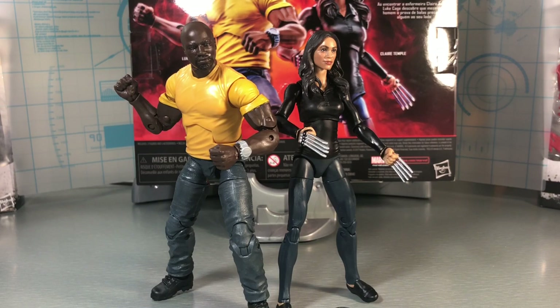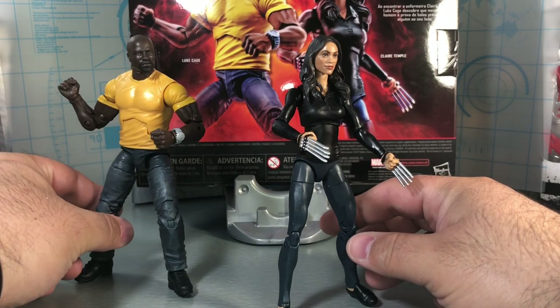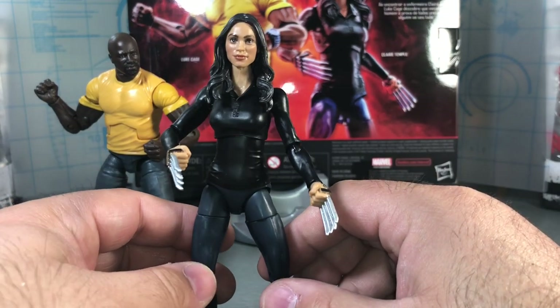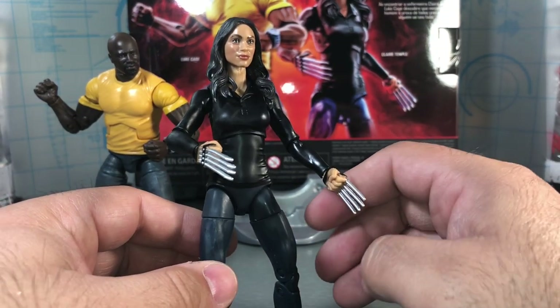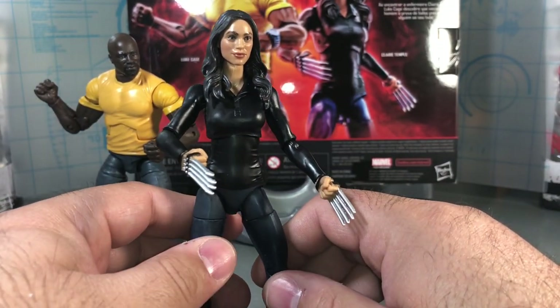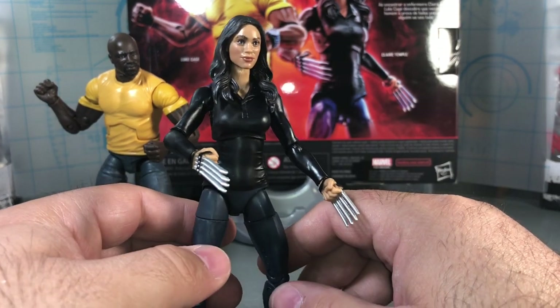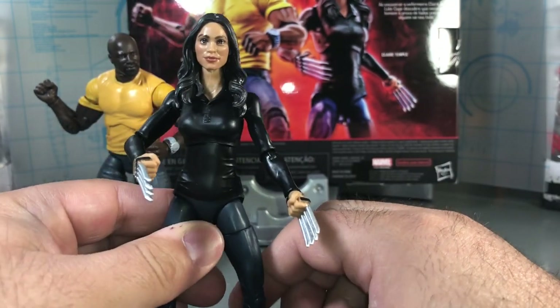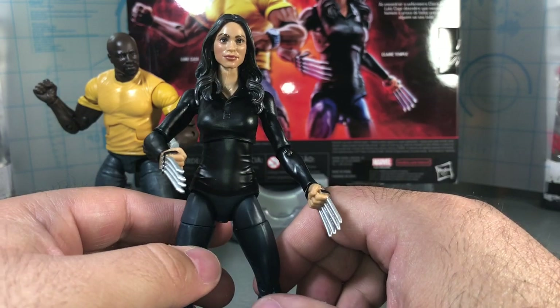Here they are out of the package — Luke Cage Power Man, Claire Temple Night Nurse. We're going to take a look at Claire Temple first and kind of get her out of the way, because obviously the big selling point to this two-pack is Luke Cage. I don't know that anybody really wanted a Claire Temple figure including myself. I'm happy we have one, but I never would have thought Hasbro would give us the Night Nurse, and I don't think she was even necessarily needed even though she did appear in every Netflix series.